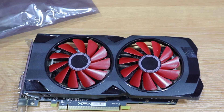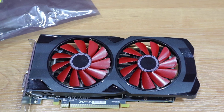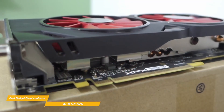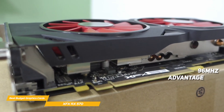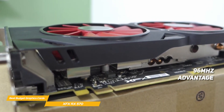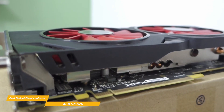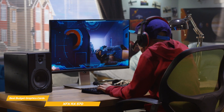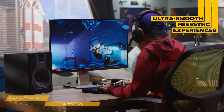With DirectX 12 performance, asynchronous shaders, game-ready drivers, and frequent software improvements, you can feel confident that your investment will last for years to come. This card has a speedy 1264–1284 MHz core, giving it a 96 MHz advantage over a stock-clocked card, and has future upgrade capabilities with HDMI 2.0b and DisplayPort 1.3–1.4 features that can enable the latest generation of displays to deliver beautiful beyond-HD, HDR, and ultra-smooth FreeSync experiences.